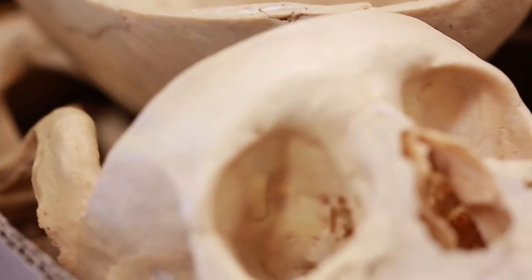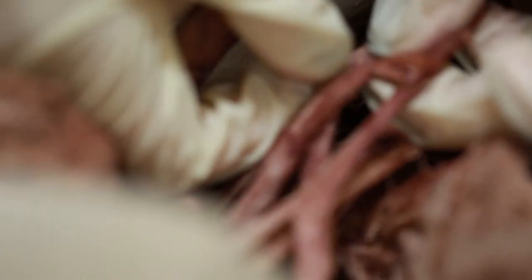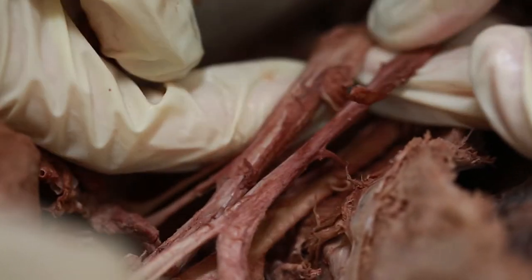The face is a difficult area to dissect, which is why we leave it for third year. And also when the students see, for example, painted fingernails — it's a much more personal touch to the cadaver.